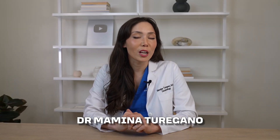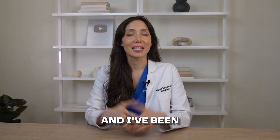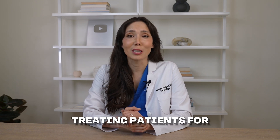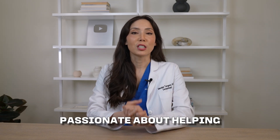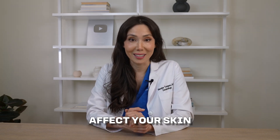If you're new here, I'm Dr. Mamina Toregano, a triple board-certified dermatologist, internist, and dermatopathologist. I've been in private practice for over 11 years and have been seeing and treating patients for 16 years. I am super passionate about helping you understand how lifestyle, environment, and science all come together to affect your skin.